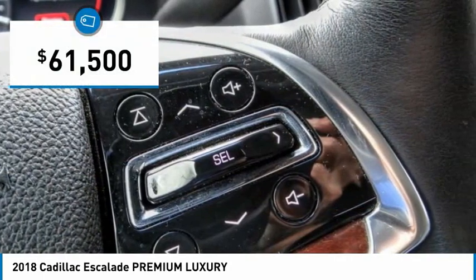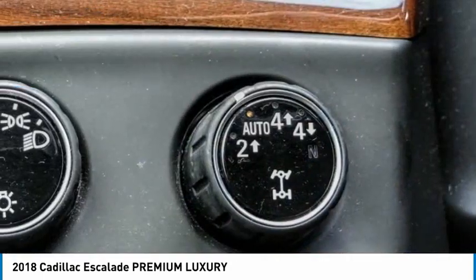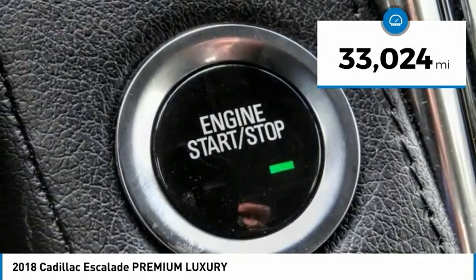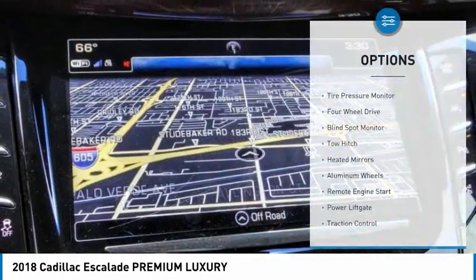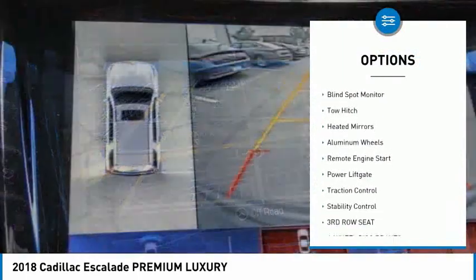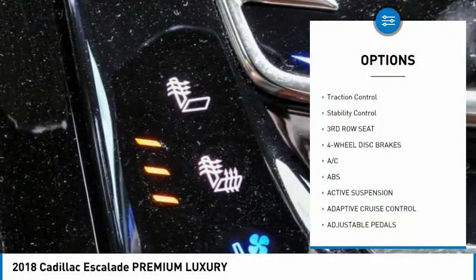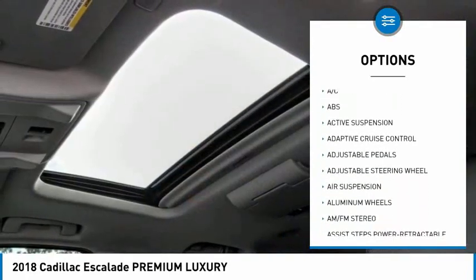Priced below $65,000, this vehicle has less than 35,000 miles. Here are some of this vehicle's great options: tire pressure monitor, four-wheel drive, blind spot monitor, tow hitch, heated mirrors, aluminum wheels, and remote engine start.